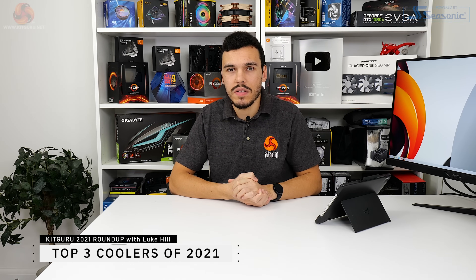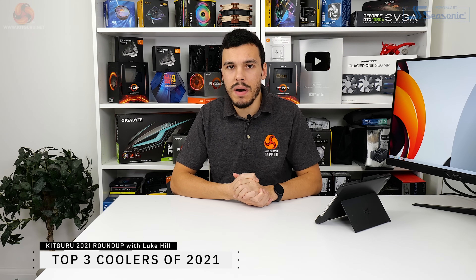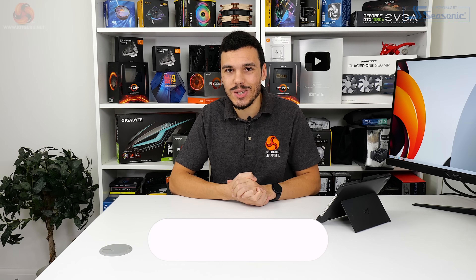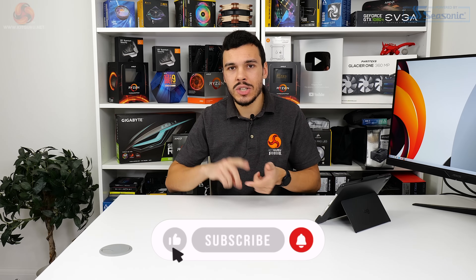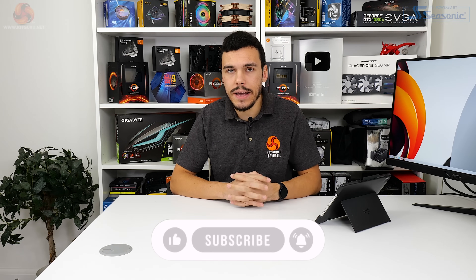We're continuing our look at some of the best products that we like for the late 2021 market. Make sure you check out our previous video and keep an eye out for the ones upcoming. In this one we're going to be looking at CPU coolers — a category of products that you can actually buy in the 2021 market. CPU coolers: we've got budget, mid-range, and high-end — going to look at three that we really like throughout the year, so let's get right into it.